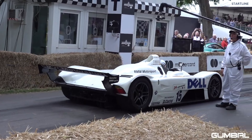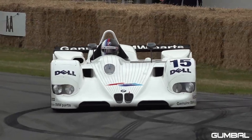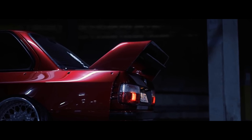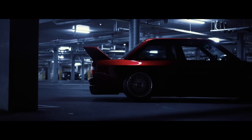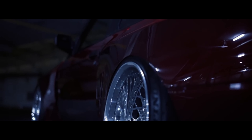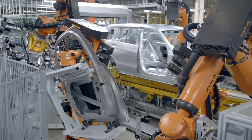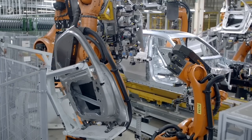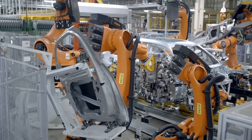The BMW X6, introduced in 2008, is often credited with popularizing the coupe SUV segment, characterized by its sloping roofline. The BMW E23 7 Series, introduced in 1977, featured advanced safety features such as ABS brakes and airbags. BMW's M Performance Parts division offers a range of aftermarket upgrades for BMW vehicles, including performance exhaust systems and carbon fiber trim.